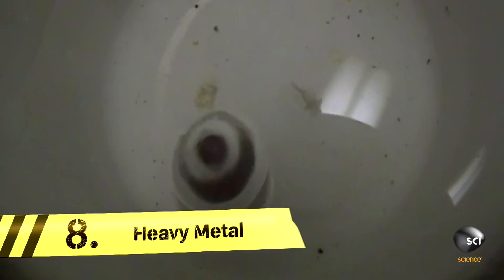Our experts just love seeing a red-hot nickel ball dropped in cold water. But what's with all the strange sci-fi sounds?